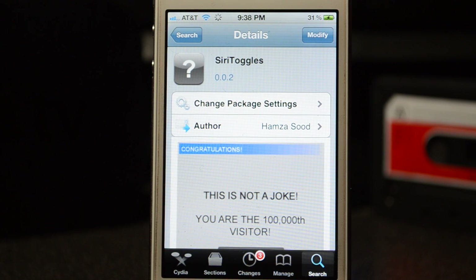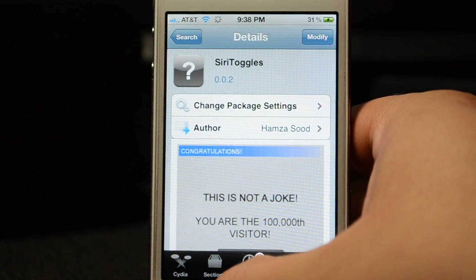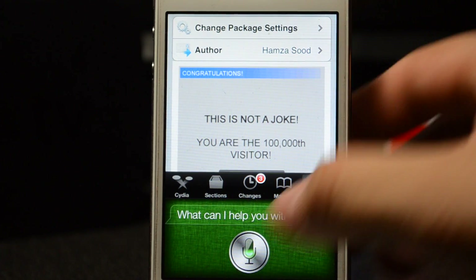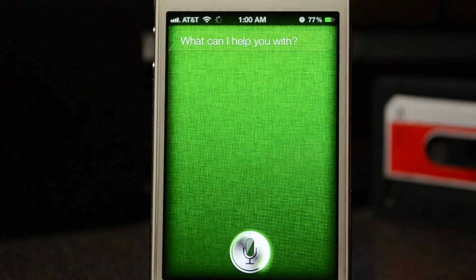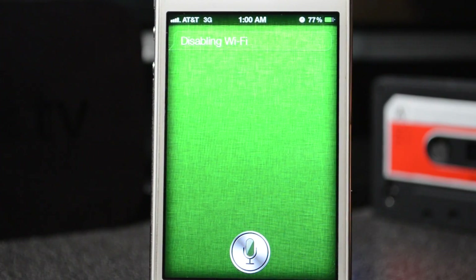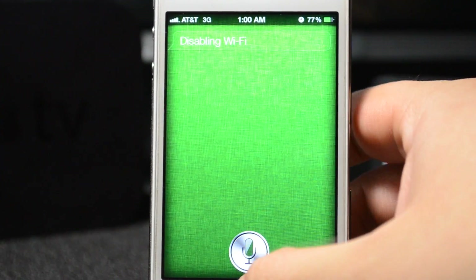Let's go ahead and test this out. Disable Wi-Fi — as you saw just now, I did go from Wi-Fi to 3G and that's awesome guys.